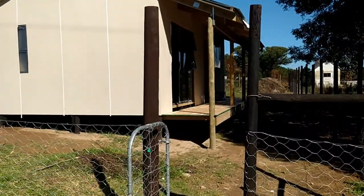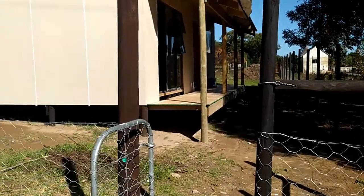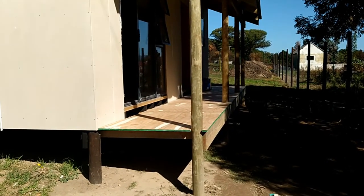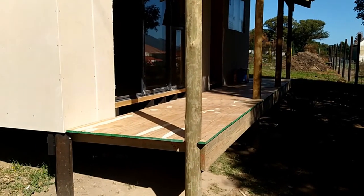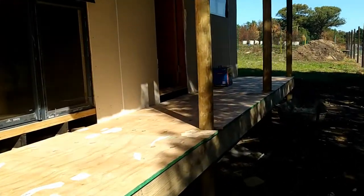Welcome to Tiny House Build, Monday of week seven. I arrived here this morning to a bit of a surprise — our carpenter was working over the weekend without telling us and he's got our veranda up. The decking is done, we haven't sanded it yet, we'll get to that. He's been a busy little bee.